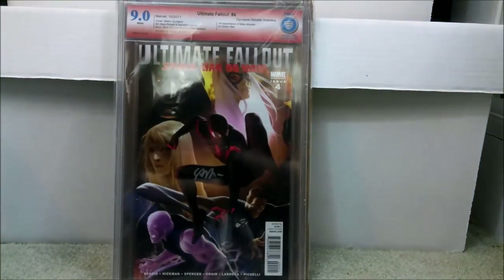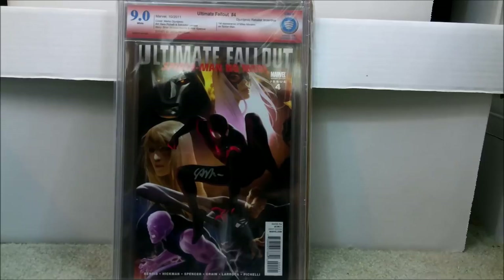This is one I absolutely recommend you get. It's not a cheap book, but it is definitely not out of reach. This is Ultimate Fallout 4 — I bought this raw on eBay around 2016. This is the 1-in-25 variant of Ultimate Fallout 4, and this is the first appearance of Miles Morales — a very key book. I sent it in to CBCS, and this was before I knew about pressings and dry cleanings. It came back at 9.0, and I think I paid about $200 for it because it was signed.